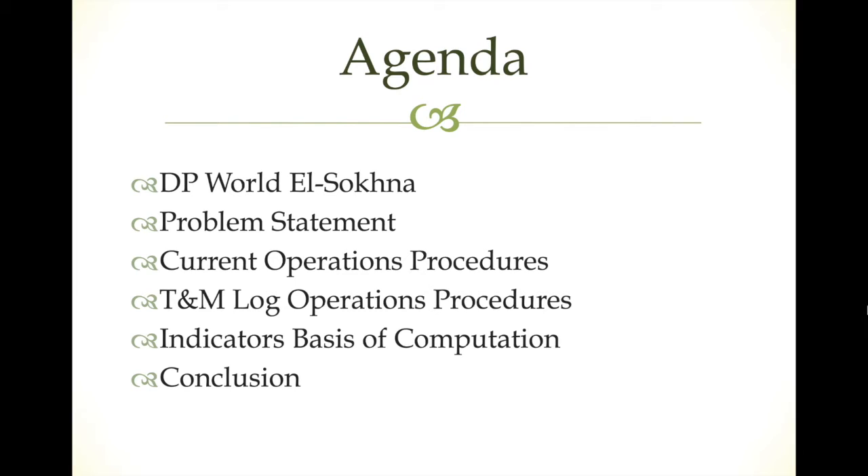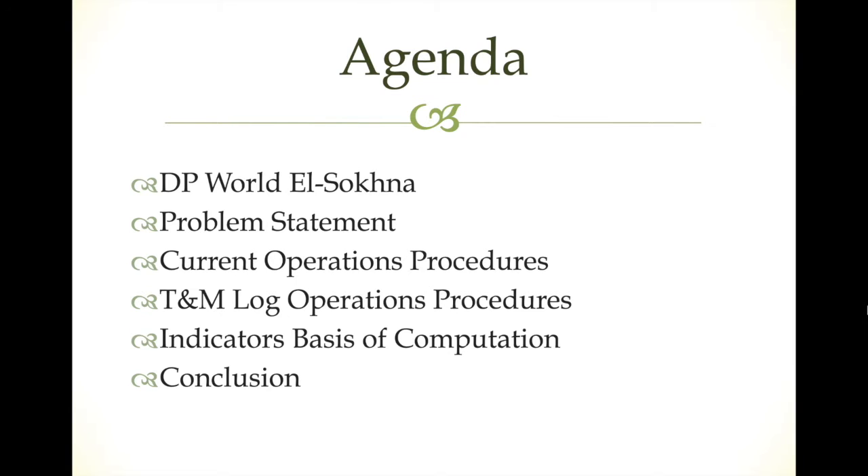DP World is Dubai Port World, an Emirati company founded in 2005, headquartered in Dubai. The chairman and CEO is Sultan Ahmed Bin Sulayem. The company's products cover ferries, port services, and logistics services. In 2018, revenues were around 8.5 billion, operating income about 3.35 billion, total assets around 26.5 billion, total equity 11.98 billion, and the company has around 5,000 employees.